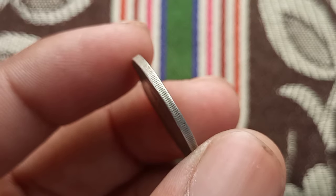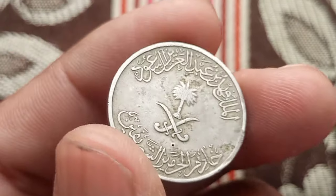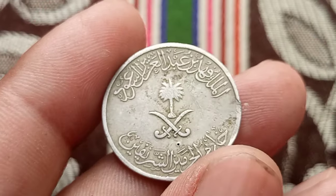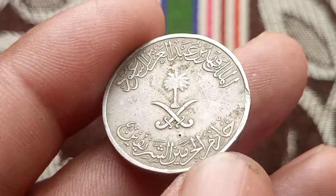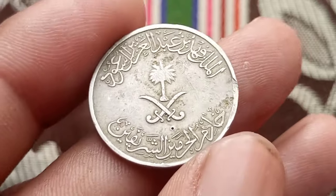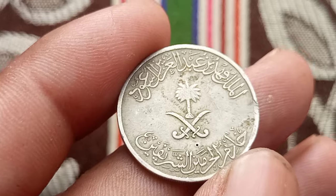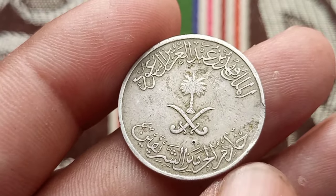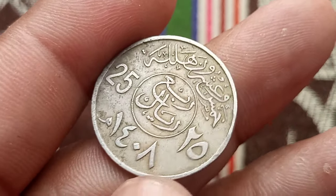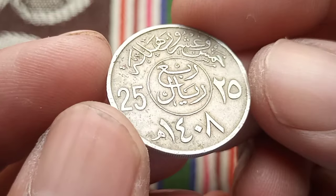In Islamic tradition, 'halal' refers to what is permissible or lawful, extending to matters of finance and commerce. The 25 halalas coin holds particular significance in the Kingdom of Saudi Arabia, both culturally and economically. It was first introduced in 1976 during the reign of King Khalid, as part of a series of coins minted to modernize the Saudi monetary system and reflect the country's growing prominence on the world stage.